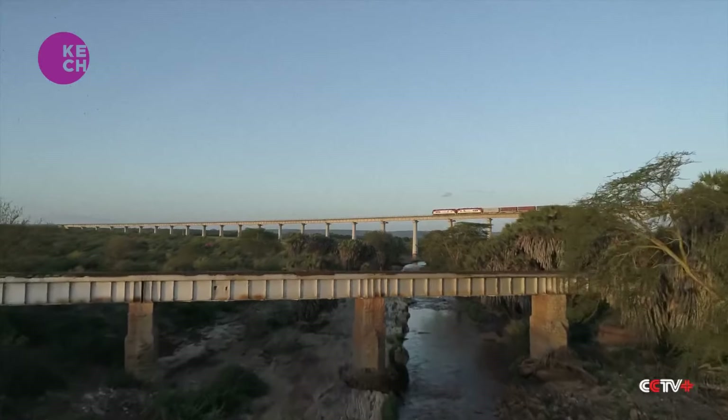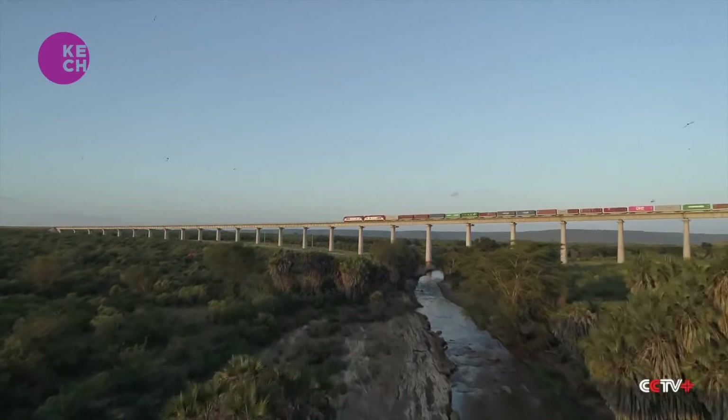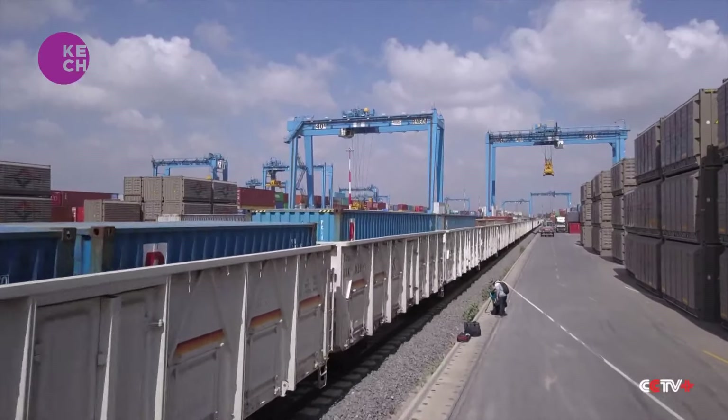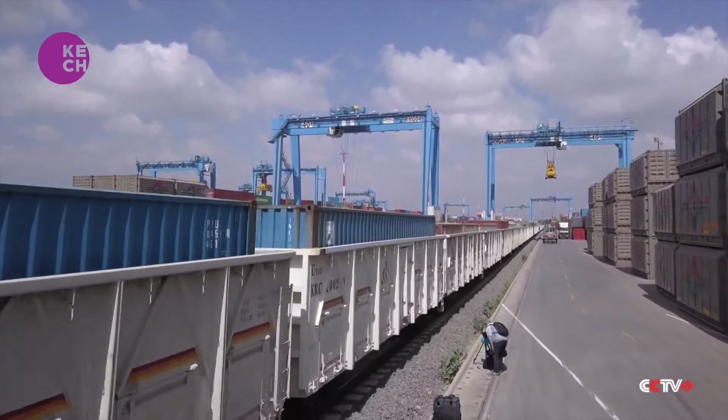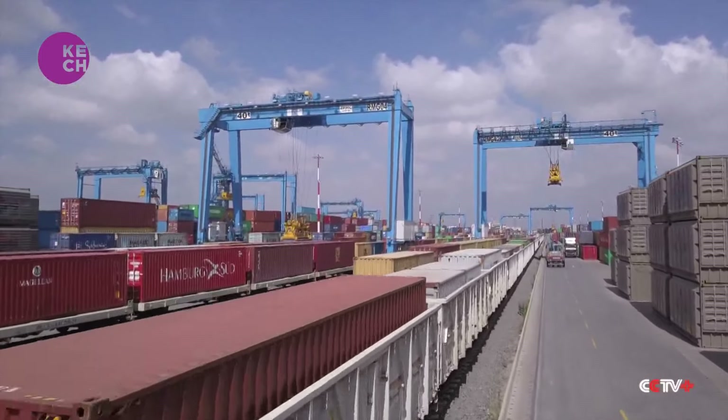On average, it takes eight hours to transport cargo from the port of Mombasa to Nairobi using the SGR. Previously, it took three days via the meter gauge railway or by use of trucks, which were at risk of theft and damage to goods.